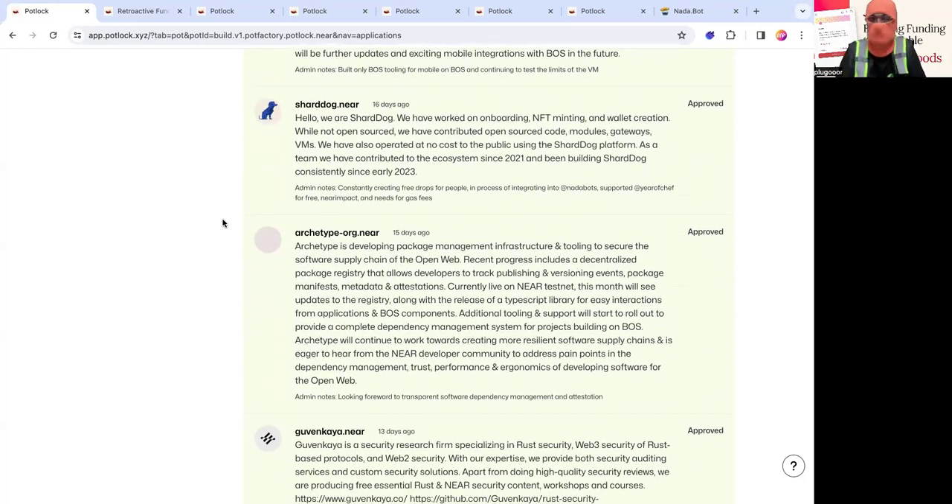Then there's archetype.computer, something I've been really excited about. They are basically infrastructure to help developers track, publish, and version events, metadata, and attestations. They're upgrading to testnet pretty soon, and this will enable us to see software dependencies, verify and audit them down the pipeline. Looking forward to using them for impact tracking on Potluck.